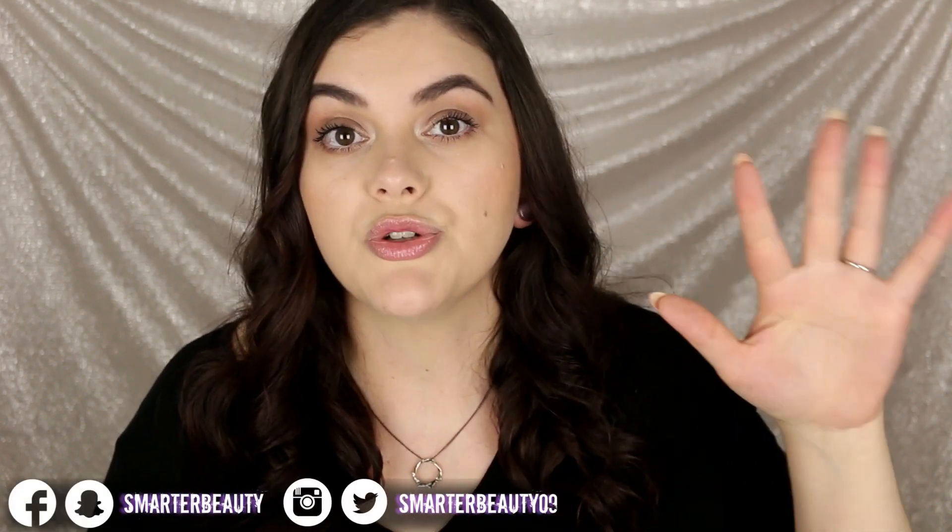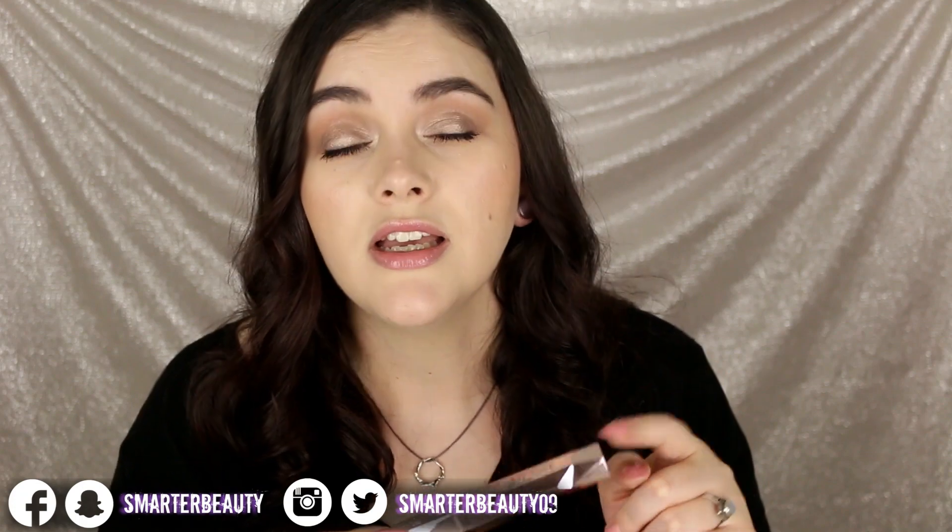A couple things I don't like about this mascara: when I pull it out of the tube it has quite a bit of product on it — more than I would want. I feel like I have to scrape off more product than I would normally have to with another mascara. I also wish it gave me just a little bit more length. If you're looking for a super lengthening mascara, this is probably not the one for you.